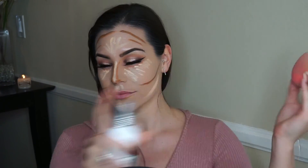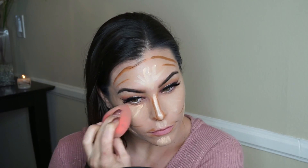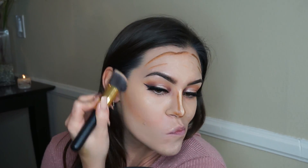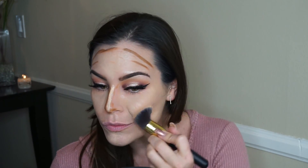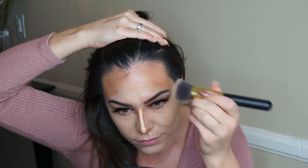Now taking my damp Beauty Blender sprayed with Ofra setting spray, I'm working out those light colors. Then I'll take a flat kabuki brush — also sprayed with Ofra setting spray, my absolute favorite — to blend out the darker colors. It's really important to take your time blending. I used a little too much on my forehead so I went back in with foundation. Trial and error — this is my second time using this concealer for cream contour and I like it so far.